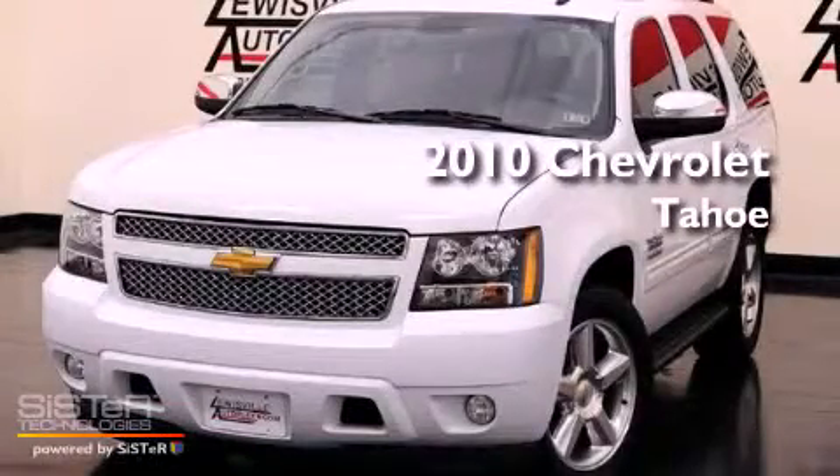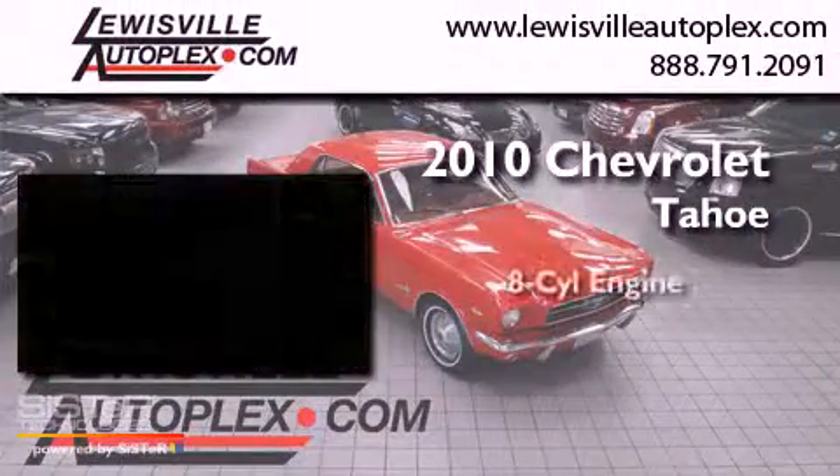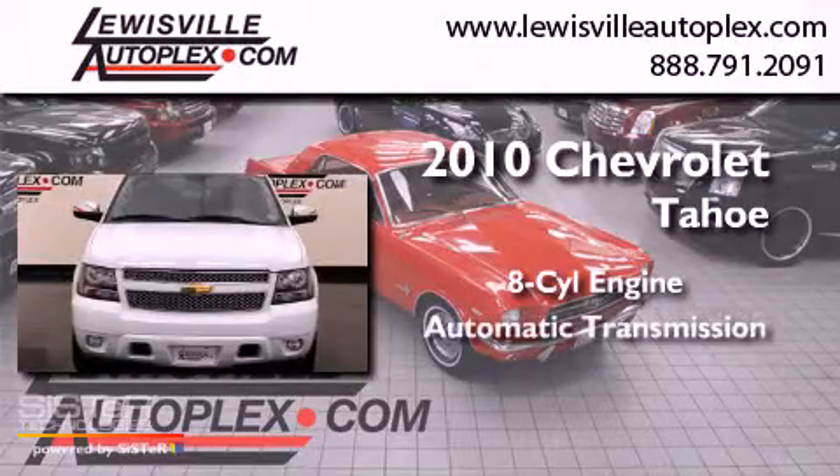This is a 2010 Chevrolet Tahoe. It has an eight-cylinder engine and an automatic transmission.